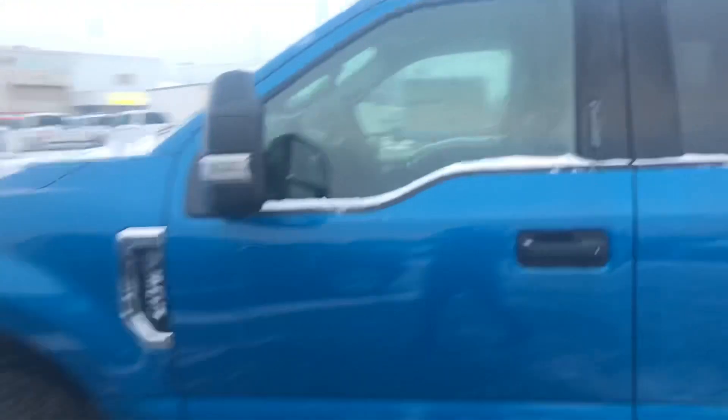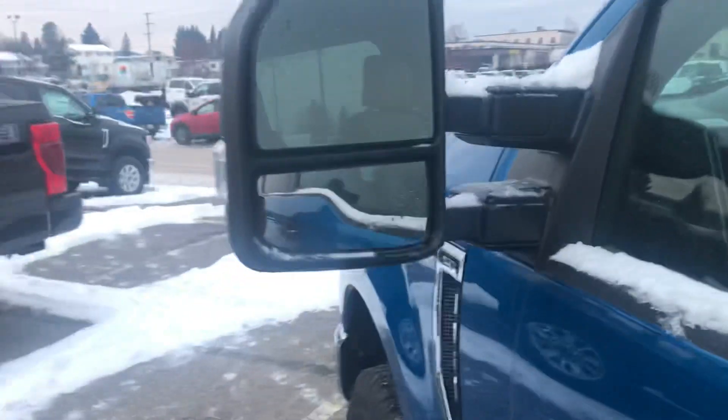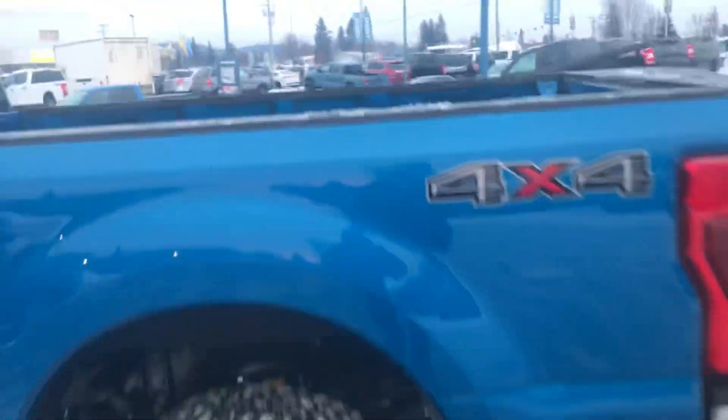Come around here — super nice truck, I love the color on this blue. Let's start off with these nice big tow mirrors. Coming around, they're both concaved. As we come down, we do have running boards all the way along. This one is a crew cab with an eight-foot box.